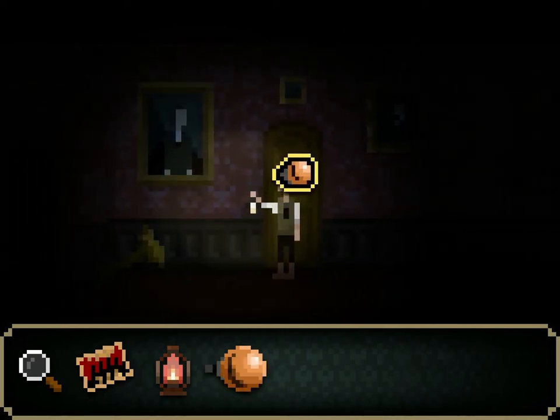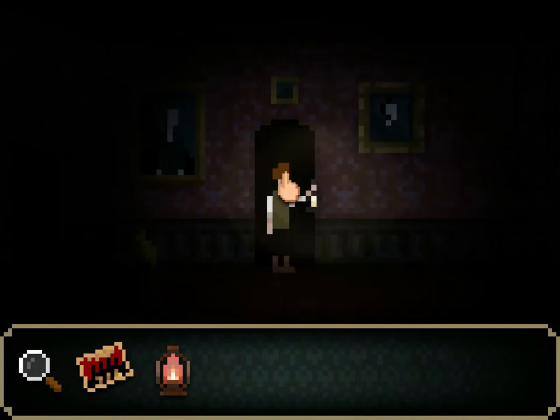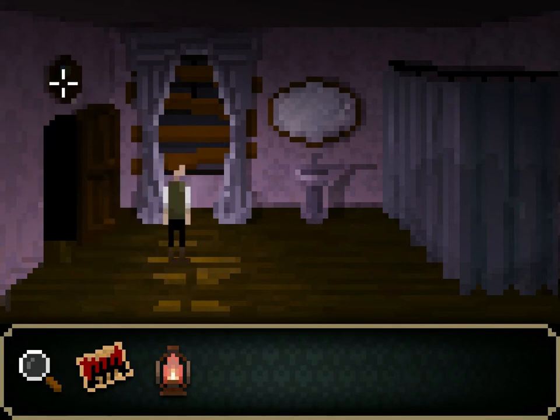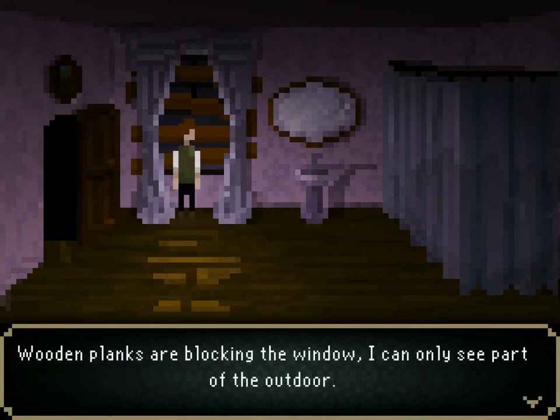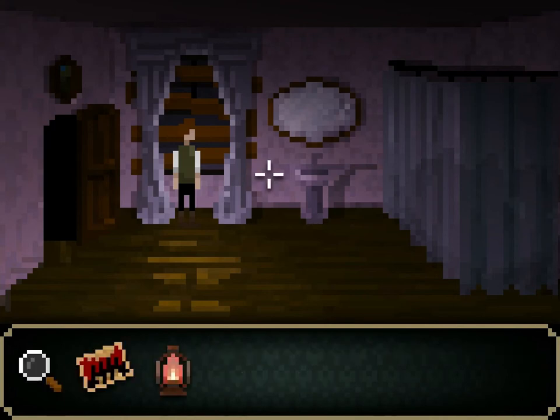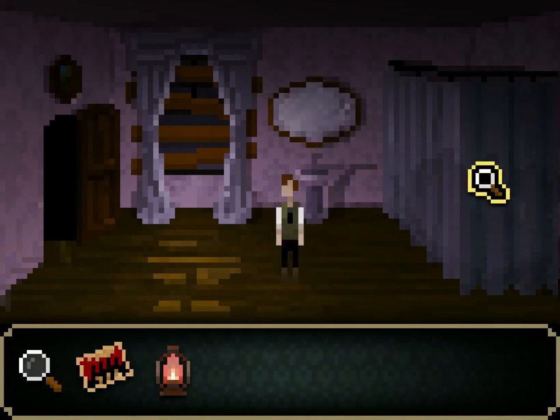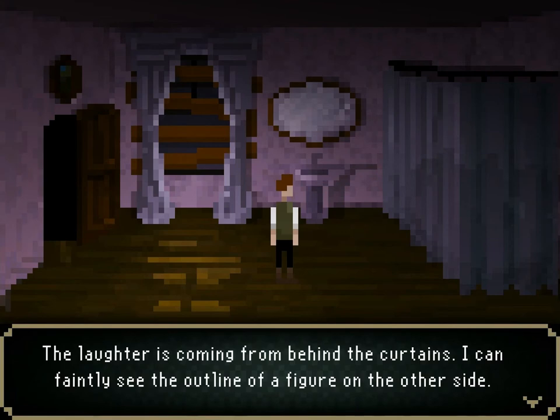Let's see if he continues to laugh when I come inside. Hello! What exactly is so funny? He's behind some sort of a curtain, which is creepy. Let's look around first. Wooden planks are blocking the window — I can only see part of the outdoors. A big wall mirror, so covered in dust that I can't recognize my face. The laughter is coming from behind the curtains. I can faintly see the outline of a figure on the other side.